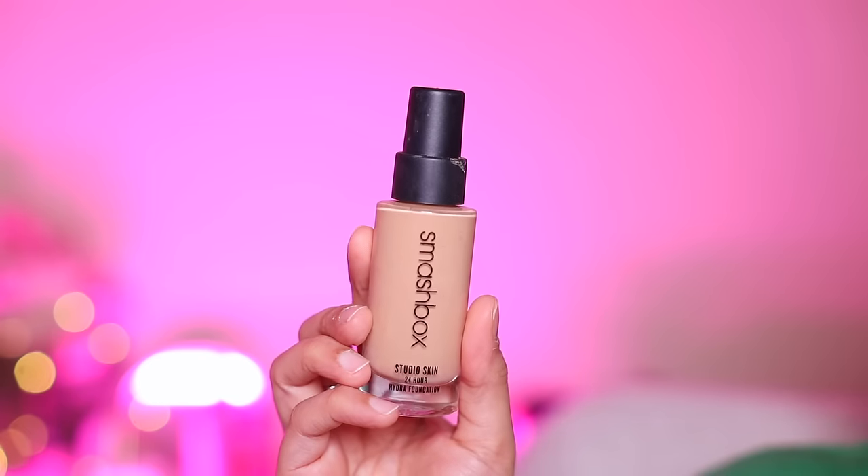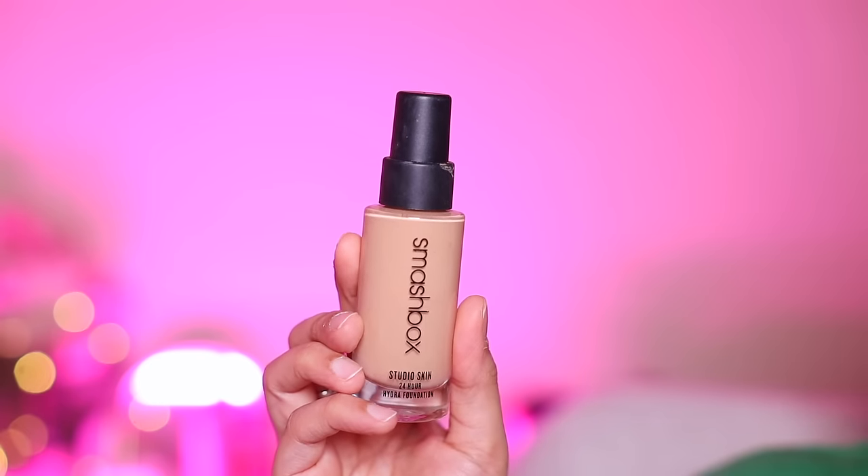The last and final foundation is Smashbox Studio Hydra foundation. This is also a brilliant foundation for dry skin types. It has a very comfortable feel on the skin and the finish is dewy. It blends well and gives medium to buildable full coverage. It feels very fresh on the skin. Unlike the L'Oreal foundation, it doesn't oxidize. If you want a good high-end dewy foundation, you can consider this — it is total value for money.